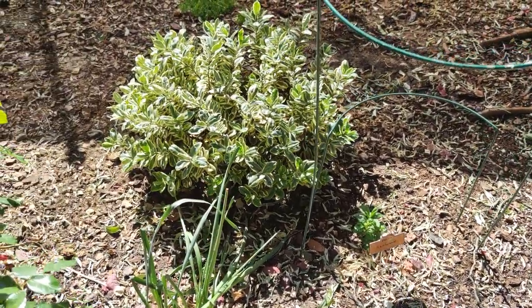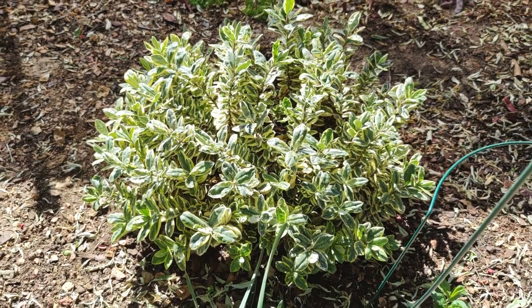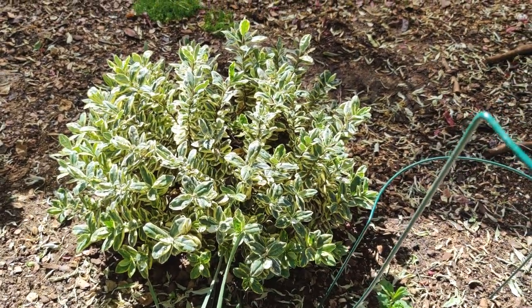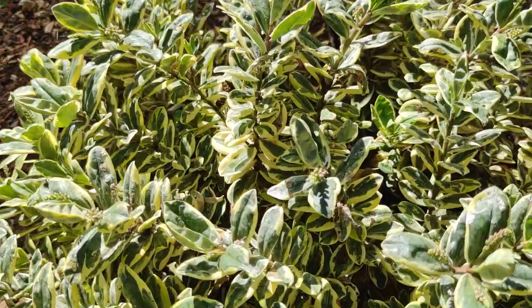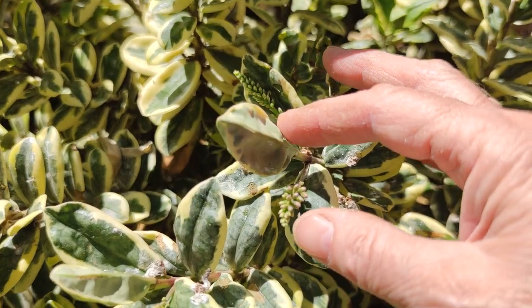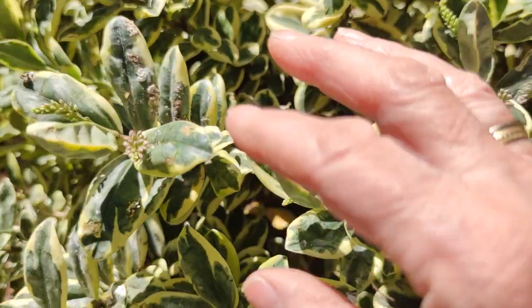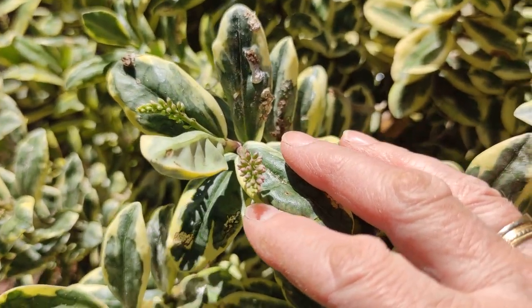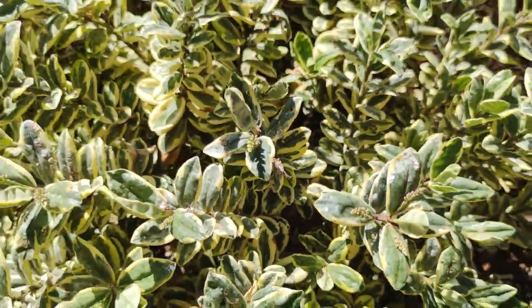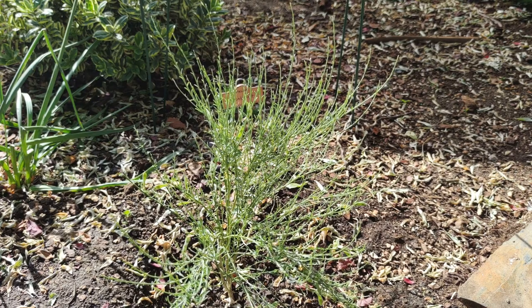For the moment the variegated hebe is doing absolutely great. I got it as a small plant and it's now about quadrupled in size — I planted it last year. It's already coming into flower; you can see all the nice buds on it. It seems to have appreciated the fact that it's not getting covered in bird poop anymore.